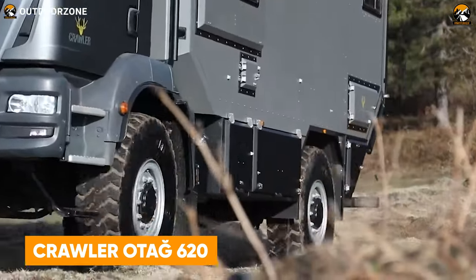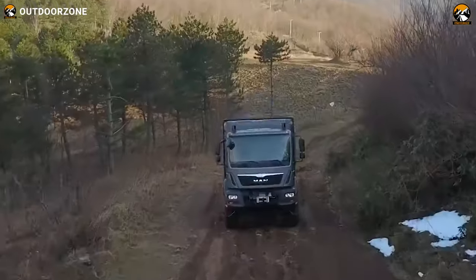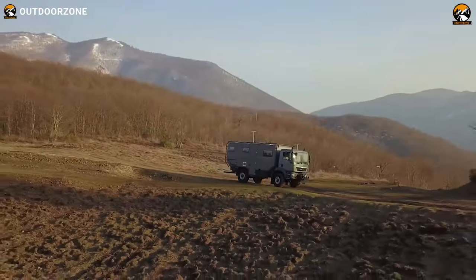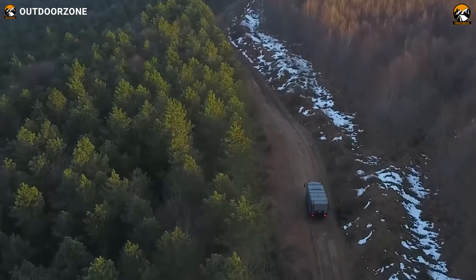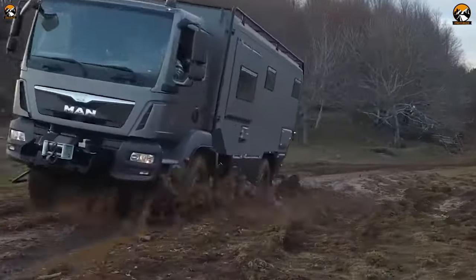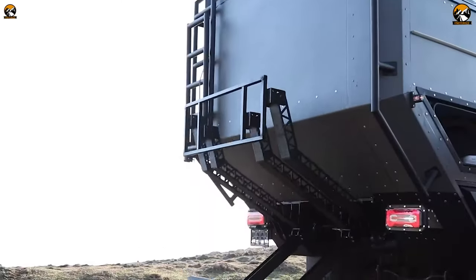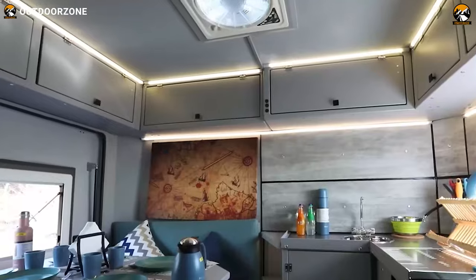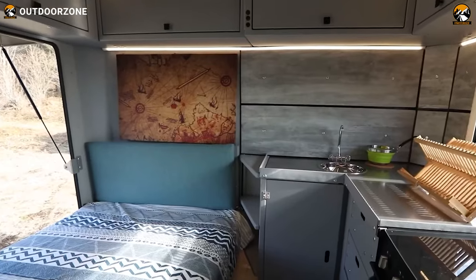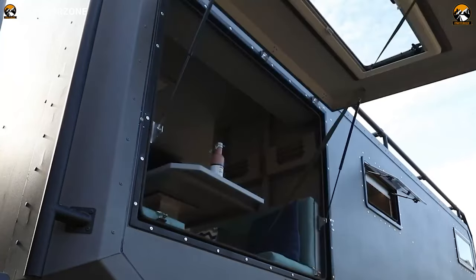Next up, we have the Crawler Otag 620, a Turkish magnificence to rule the most unforgiving trails. Crawler made this extreme off-roader on a MAN TGM 4x4 chassis and packed all the family-sized living amenities for everyone. A solar power system for proper off-grid living, a winch to pull it out of any tricky situation, and all other essentials come in a pack with this Crawler Otag 620.